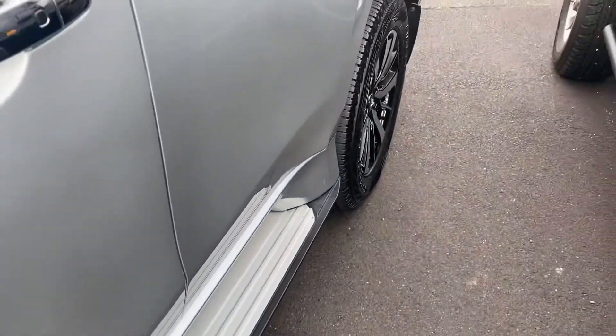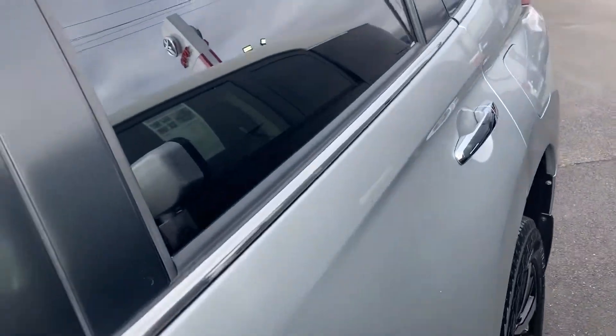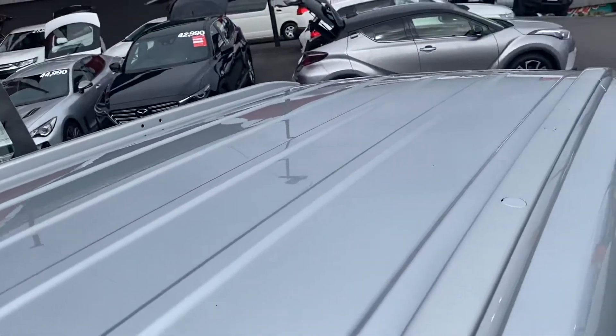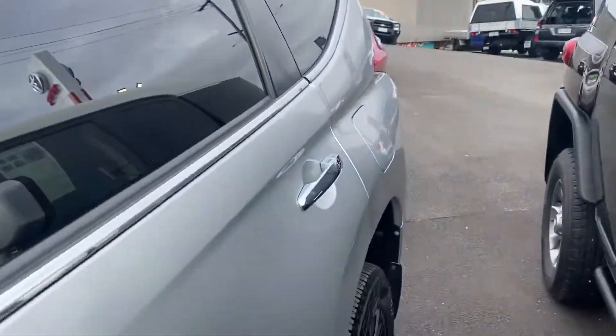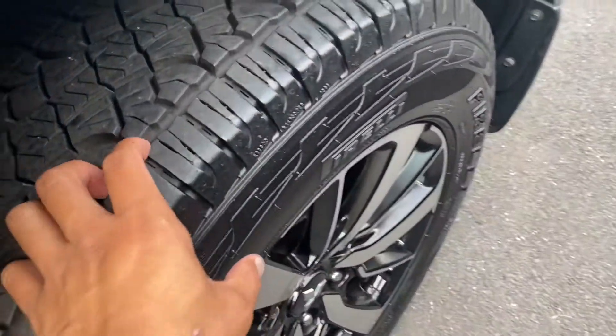Side steps there. Very clean and tidy. Fuel cap obviously on this side as well, and the roof all in really good condition.